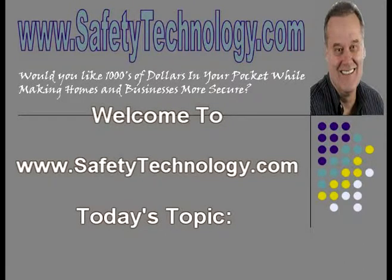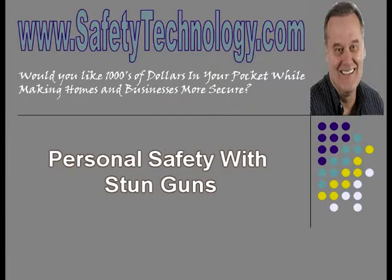Welcome to www.safetytechnology.com. Today's topic: Personal Safety with Stun Guns.